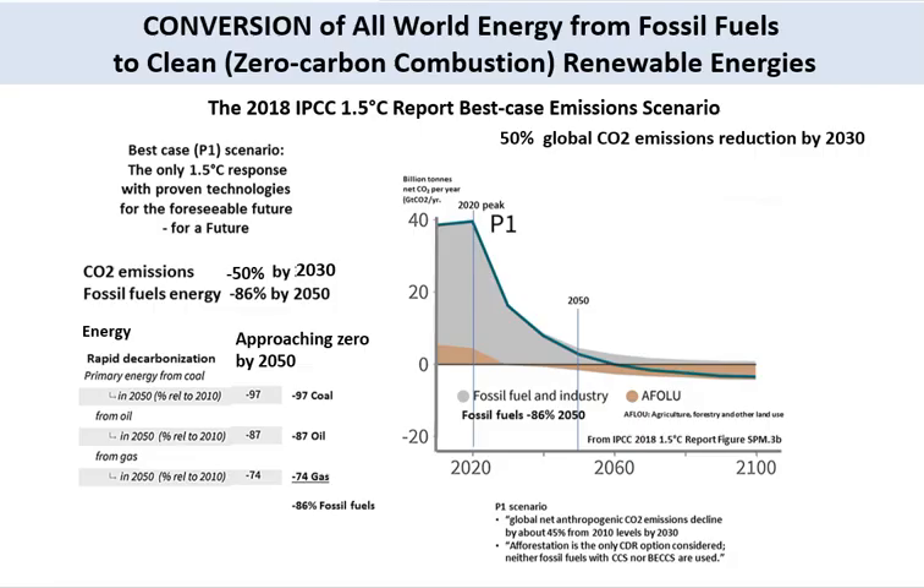This well-known example highlights our mitigation conversion approach, which applies to all greenhouse gas emissions. We have to convert all world energy from fossil fuels to clean, zero-carbon combustion renewable energies. Here is the example from the 2018 IPCC 1.5°C report best-case scenario, which shows a rapid decline in CO2 emissions from 2020 onward, with a 50% global CO2 emissions reduction by 2030 from 2020.